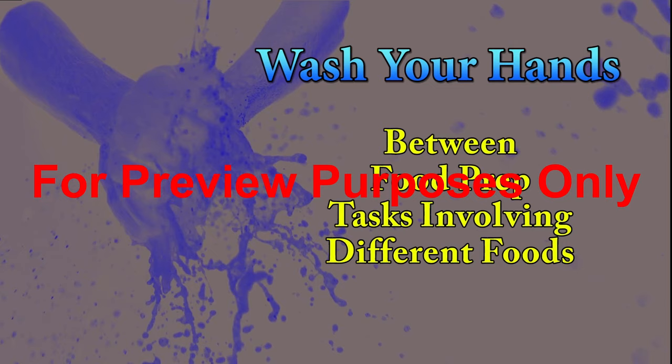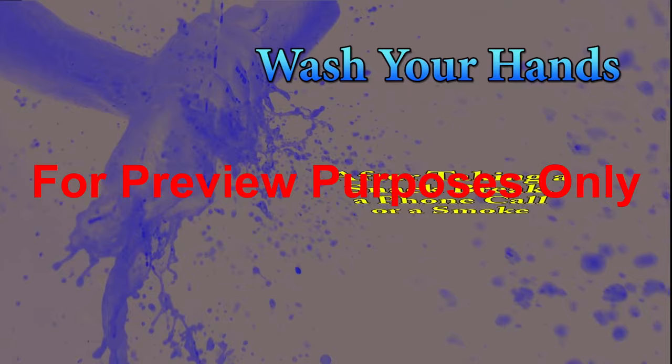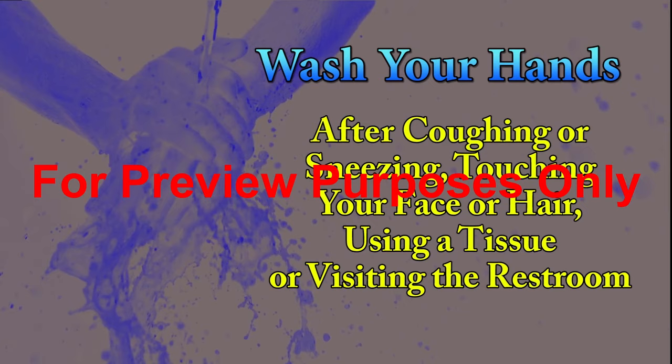Wash your hands between each food prep task that involves different types of food; after you clean equipment, scrub the floor, take out the trash, or handle dirty dishes, linens, or clothing; after you take a break for a snack, a phone call, or a smoke; and after you cough or sneeze, touch your hair or your face, use a tissue or handkerchief, or visit the restroom.